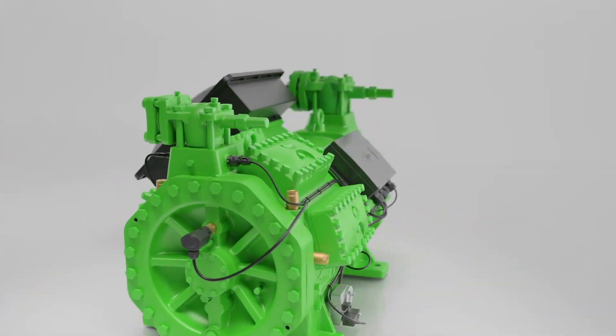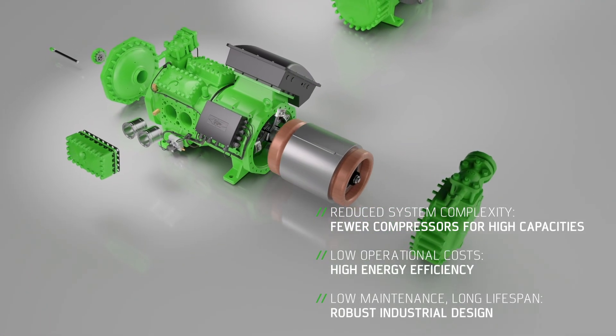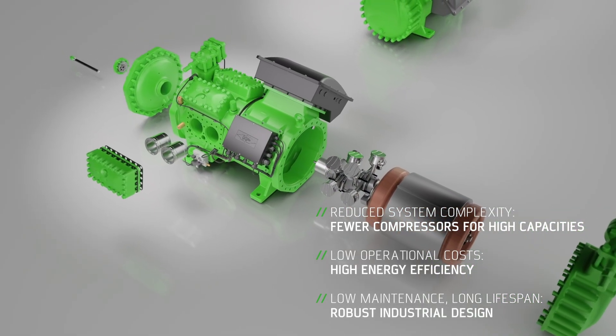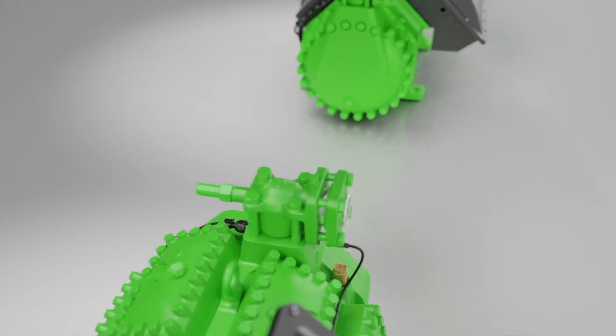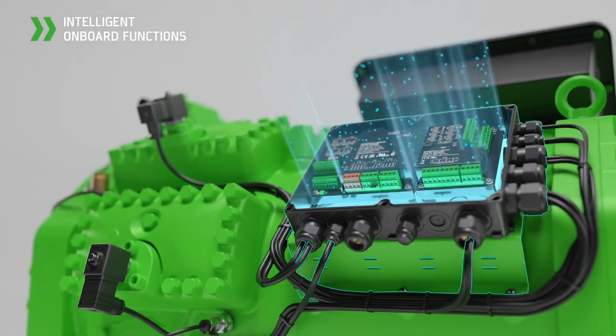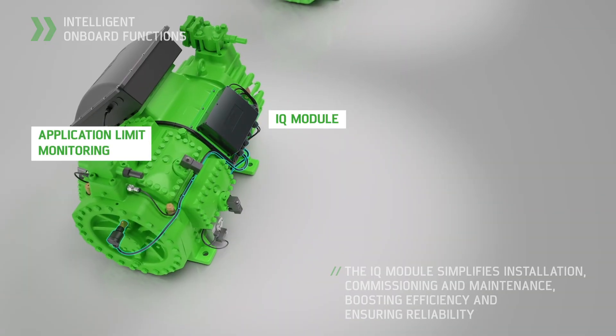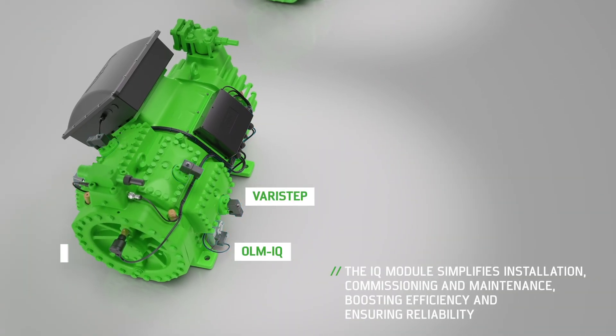Ecoline 8-cylinder reciprocating compressors guarantee a long service life in all large CO2 systems, with a special industrial design that enables simple, targeted maintenance and repair. The compressors are also fitted with the IQ module, which features intelligent functions for simple compressor installation, operation, and maintenance.